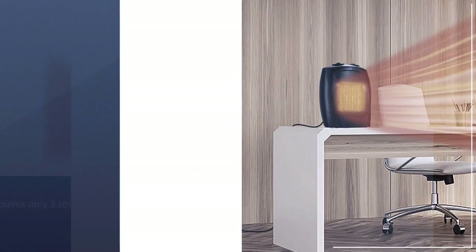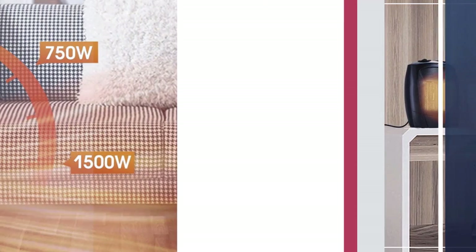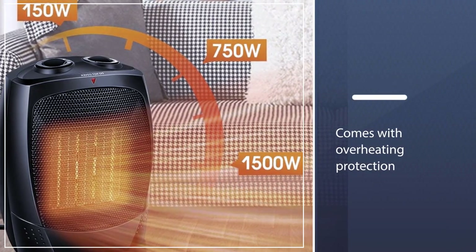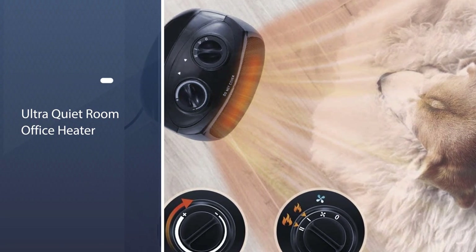There are 3 operating modes for this heater, and it is very easy to control. The three modes are high heat, low heat, and natural wind. It also comes with overheating protection, meaning it can shut off the machine once the heat level is too high.